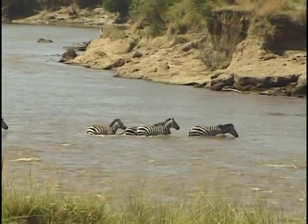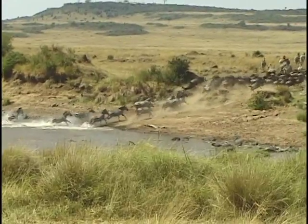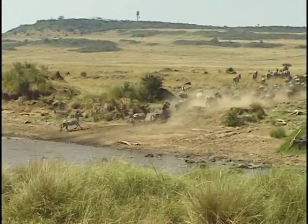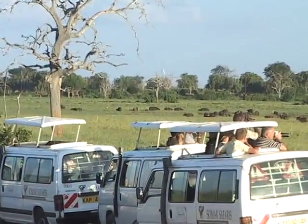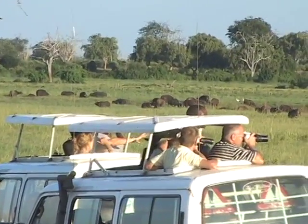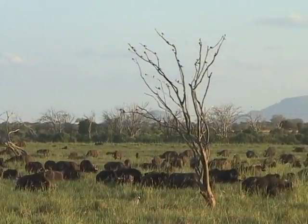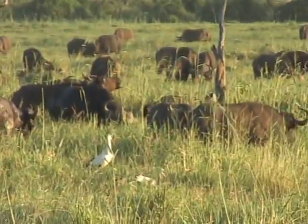Kenya's wildlife is vital to the country's economy, but in order to combat challenges facing wildlife conservation in Kenya today, proper ways of wildlife management need to be enhanced. One of the key approaches used in wildlife management is translocation, where excess or endangered wildlife populations are moved to a spacious or safer habitat.